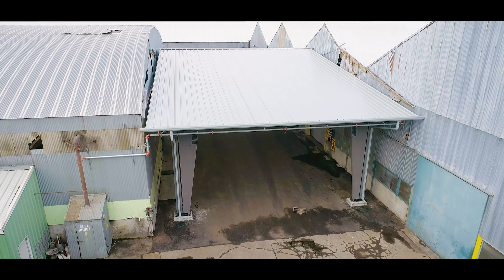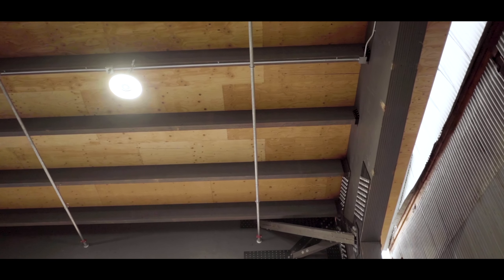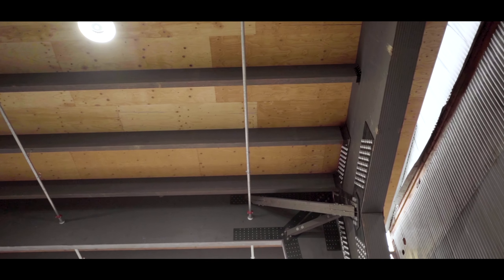The advantage of mass plywood is it restrains that shrinkage. Instead of having a solid panel spanning clear across between the frames, we were able to do it with the creation of a double T section.